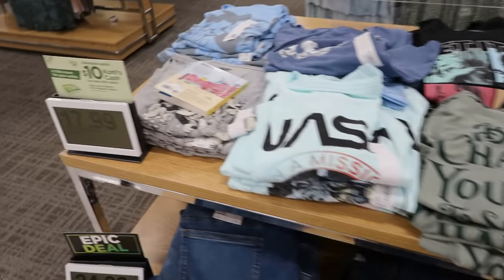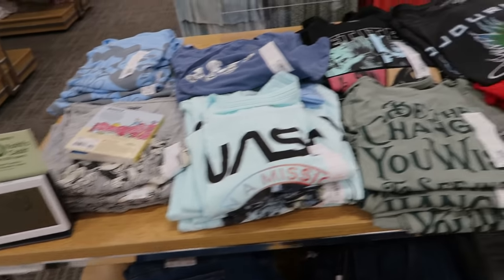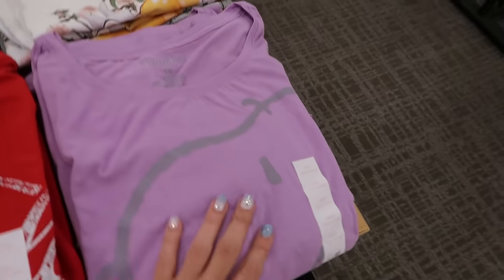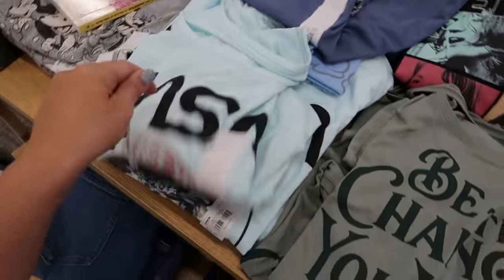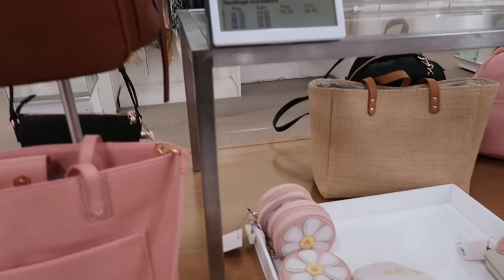In the plus section they also have some new graphic tees at $17.99 — such cute ones. They've got Coca-Cola, Bambi, Snoopy, 'Be the Change in the World,' Mickey, and more.